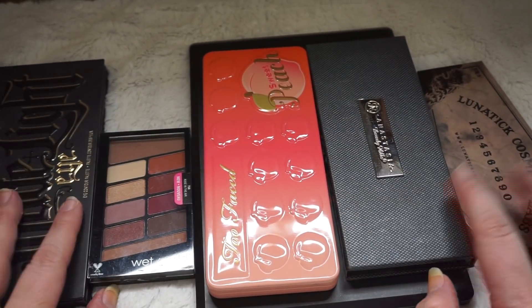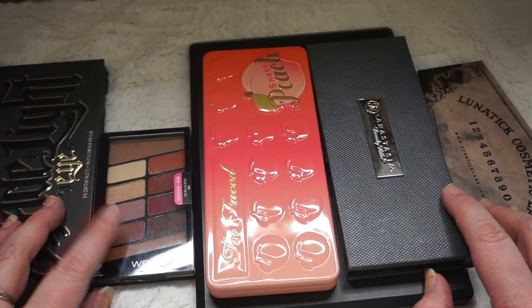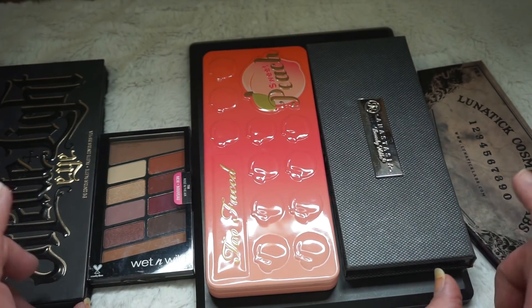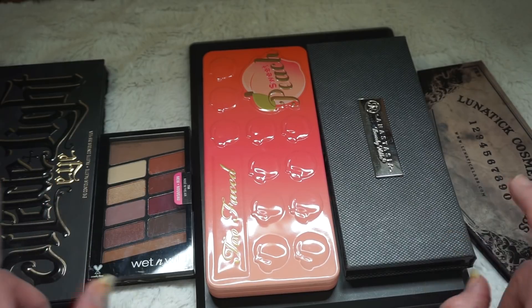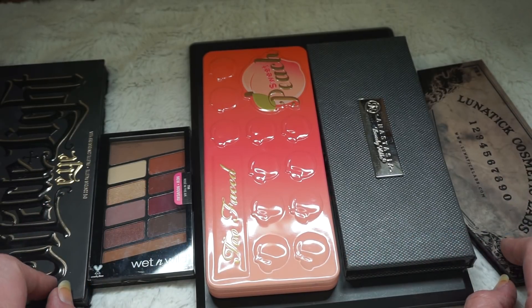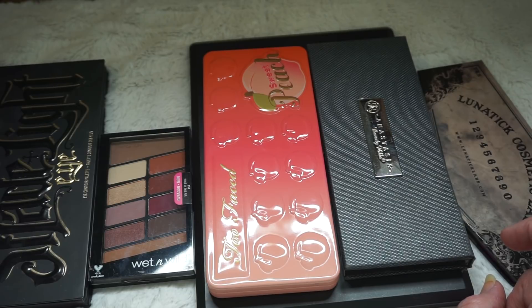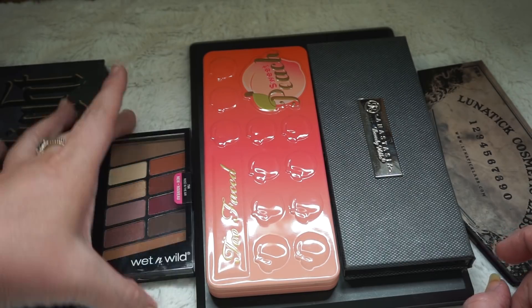We are back with another portion of my series of makeup collection and this is going to be my eyeshadows. We're going to start off with eyeshadow palettes and then swiftly move into eyeshadow singles, of which I have a ton — so prepare yourself. First up, I have my palettes divided up into high-end, drugstore, and trios.